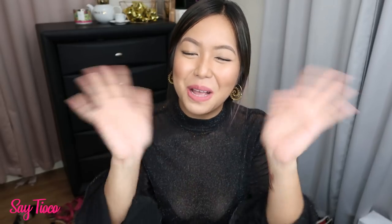So those are the types of bras that I wear for different outfits. I hope you guys enjoyed watching this video and I hope it helped you out. Thank you so much for watching — I'll see you in the next video. Bye!